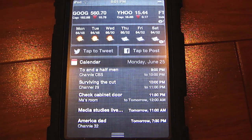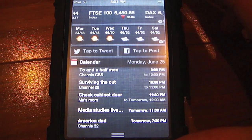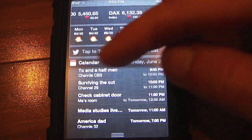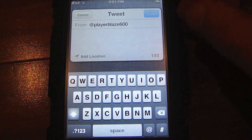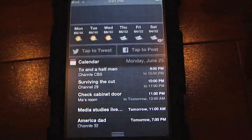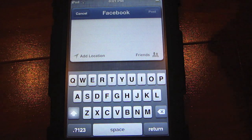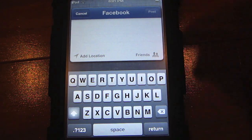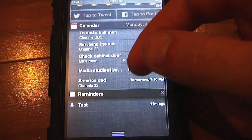The share widget has gotten much quicker. When you click on one of the sharing options — say tap to tweet — it brings up the share sheet much quicker than it used to. Same thing with tapping to post for Facebook: it renders a lot quicker and brings up the posting sheet, much much quicker than it did in beta 1. That's pretty nice.